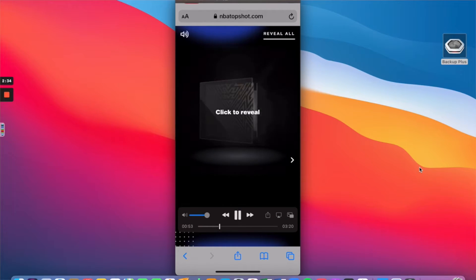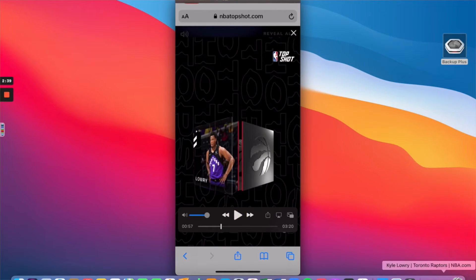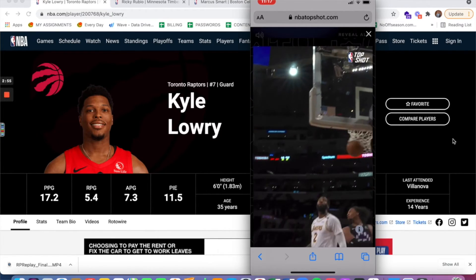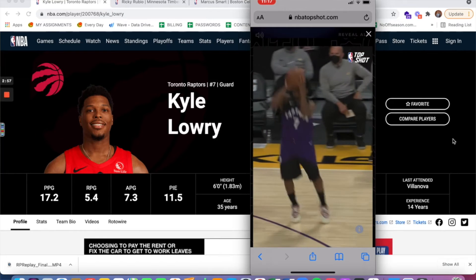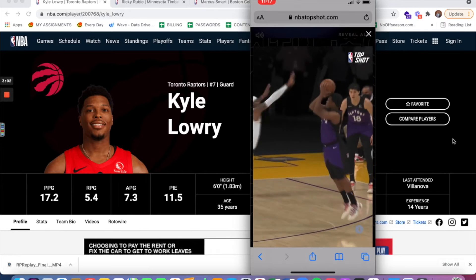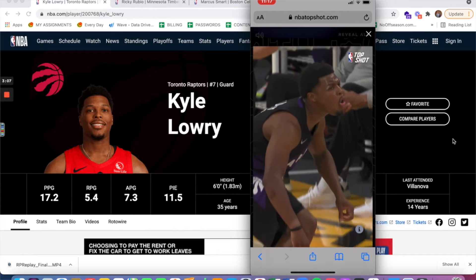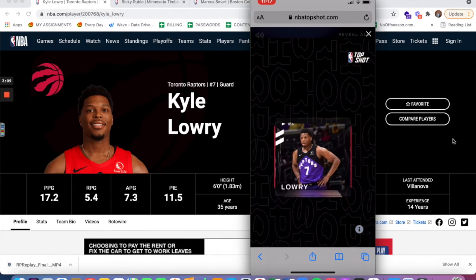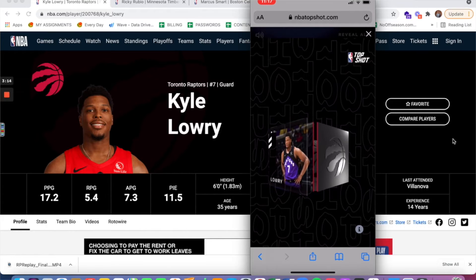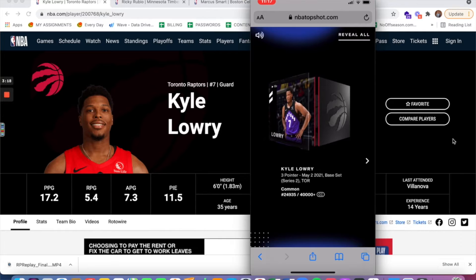Here we go — the first player up when I click to reveal is Kyle Lowry. Lowry is a veteran, 14 years in the league out of Villanova, had another great season, future hall of famer. This is a great play — a step-back crossover three pointer in the face of a defender. He averaged 17 points a game, five rebounds, and seven assists in his 14th season. Kyle Lowry still a bona fide stud.